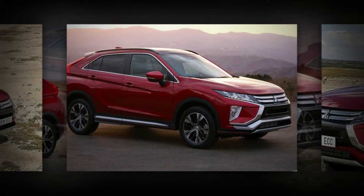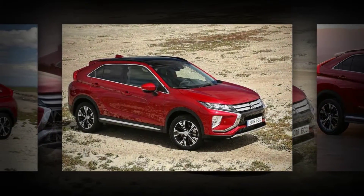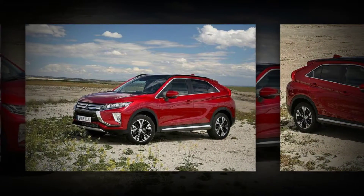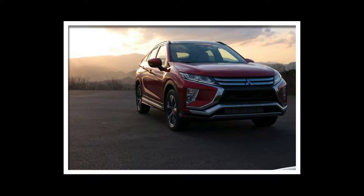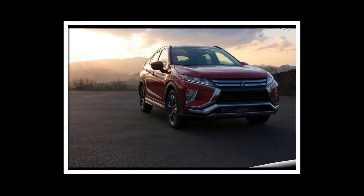Meanwhile, the new Eclipse Cross splits the size difference between the larger Outlander and the smaller Outlander Sport, and aims to be more athletic than either, in looks at least. Its design is driven by the same extroverted ethos as the Toyota C-HR and the Mazda CX-3, although this Mitsubishi is a size larger and definitely roomier inside than those models.